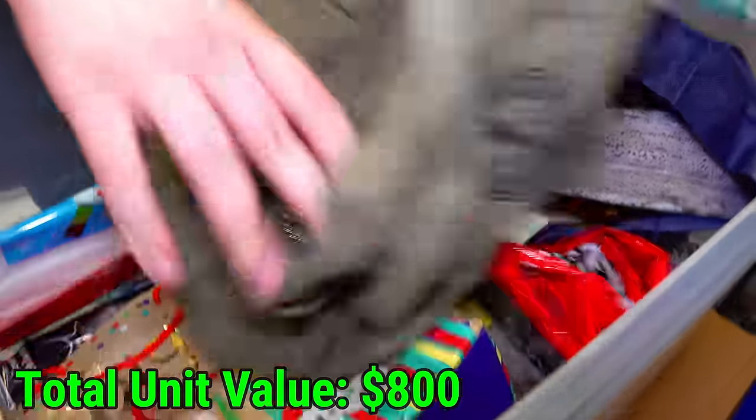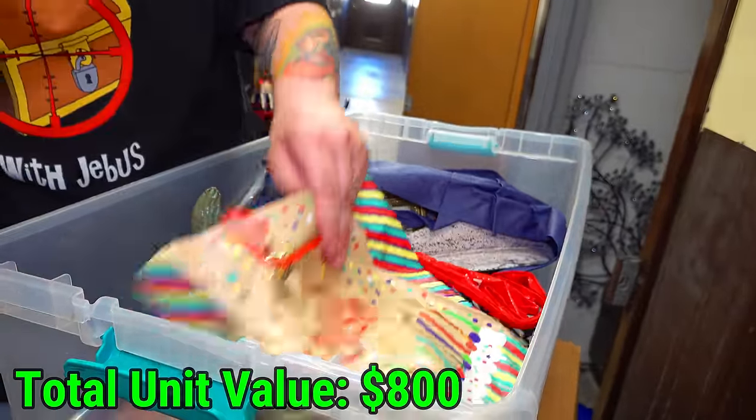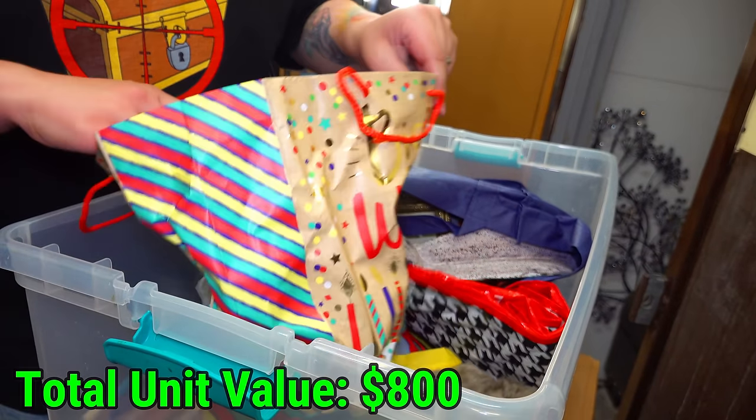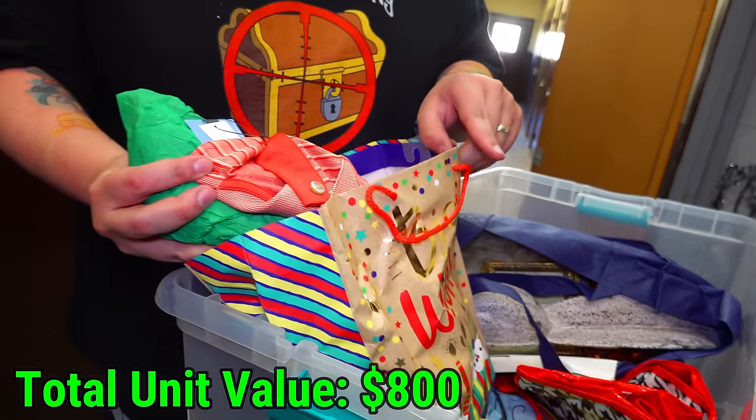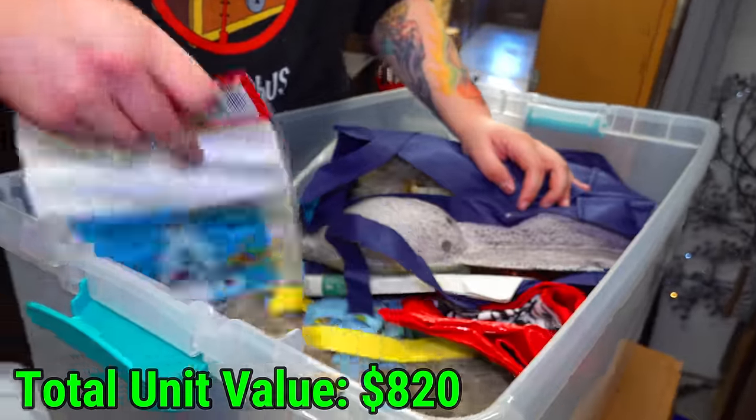Where do I go from here? Let's see what's in here. Some lotion, a little box, nothing. This one here is a birthday bag. More new clothes. The amount of new clothes we found in this unit is kind of crazy. A loot bag — give me the loot.